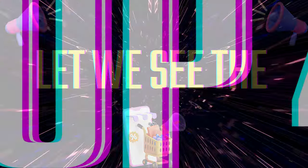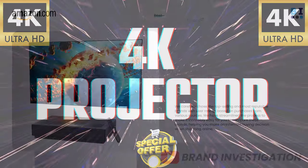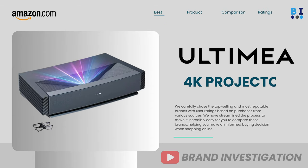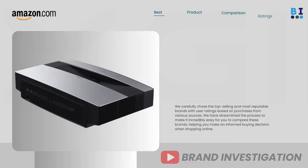Let's now explore the top 4 recommended 4K projector brands: first, Wemix 4K projector; second, Ultima 4K projector; third, Casiris 4K projector; and fourth, XGME 4K projector.